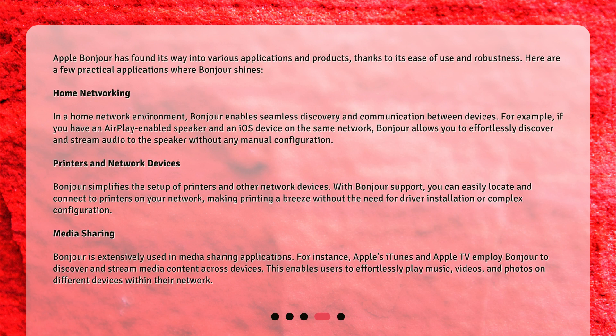Apple Bonjour has found its way into various applications and products thanks to its ease of use and robustness. In a home network environment, Bonjour enables seamless discovery and communication between devices. For example, if you have an AirPlay-enabled speaker and an iOS device on the same network, Bonjour allows you to effortlessly discover and stream audio to the speaker without any manual configuration.